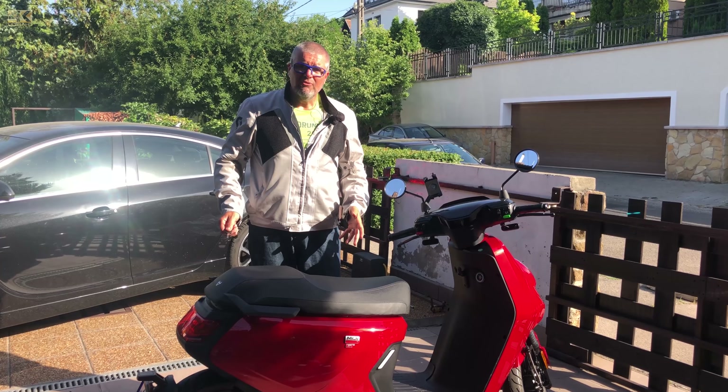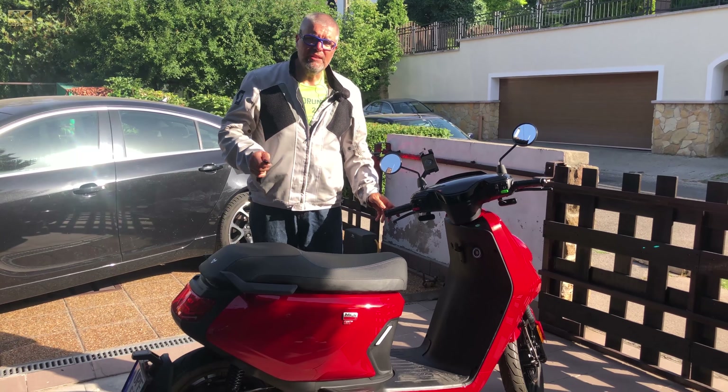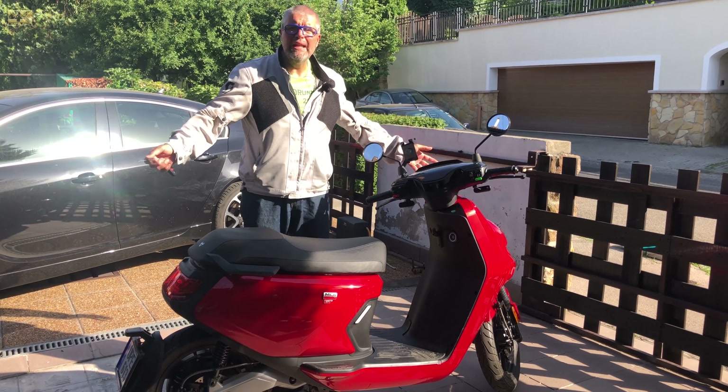My vehicle for today is the new Niu MQI GT, which is a pretty big-bodied all-electric scooter.